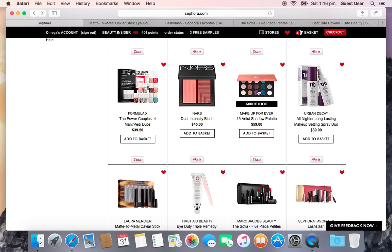Next is the Urban Decay All Nighter Long Lasting Makeup Spray Duo. I already have one and love it because I have oily skin and live in a humid country — it keeps my makeup on. One bottle is $30, so you're essentially getting the second bottle for 70% off, which is better than buy-one-get-one 50% off anywhere else. After the 20% VIB discount, this comes down to just about $21.60 — a pretty good deal.